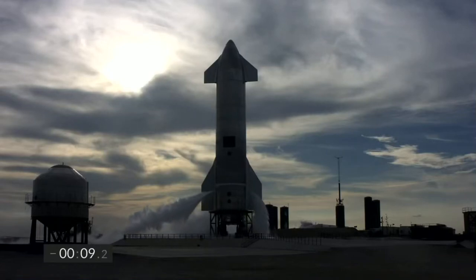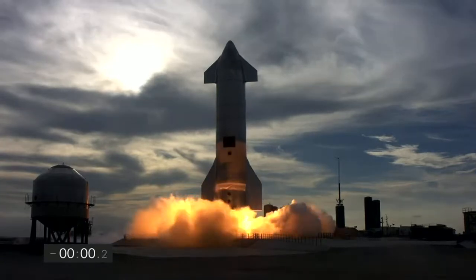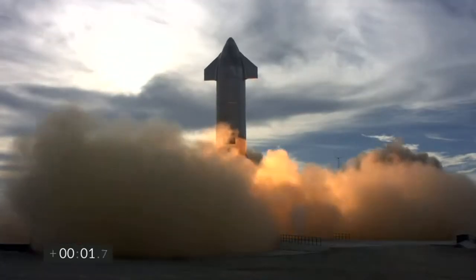2 minus 10, 9, 8, 7, 6, 5, 4, 3, 2, 1, ignition — we have liftoff.